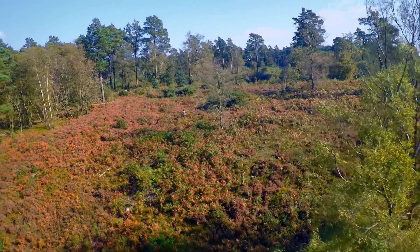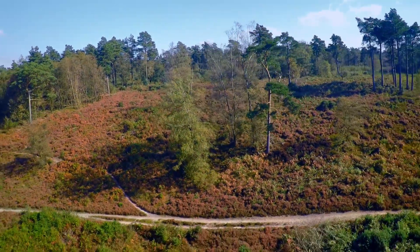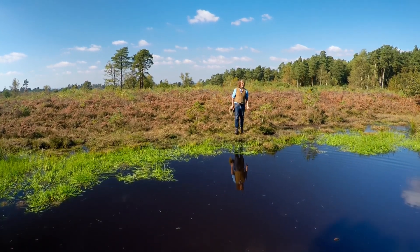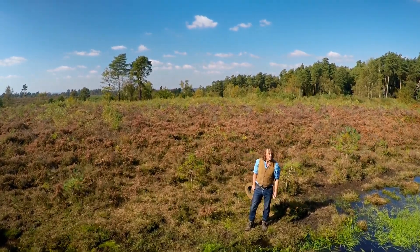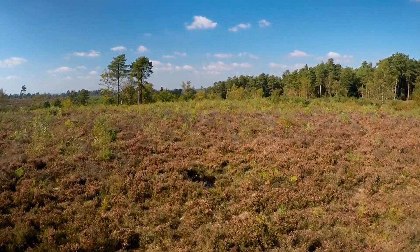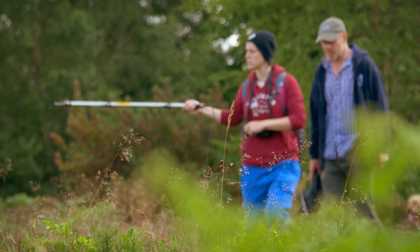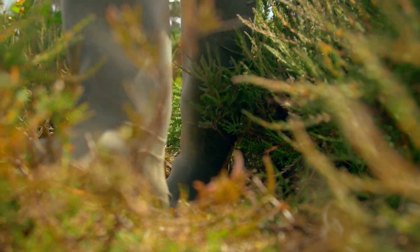With its rare mix of dry heathland and ponds, this part of the Weald is of great value to wildlife. It is the only area in Britain that can claim to have all 12 native species of amphibians and reptiles. And just a couple of miles from here, on Marley Common, I'm hoping to find Britain's only venomous snake.